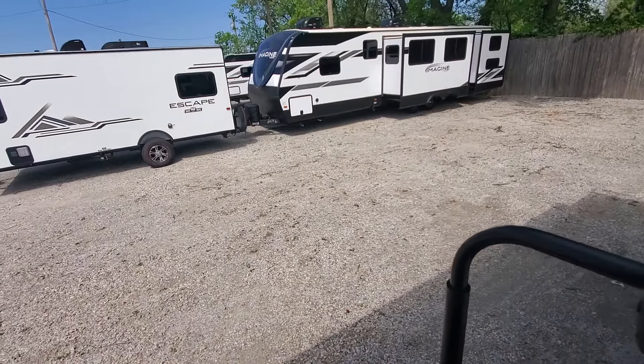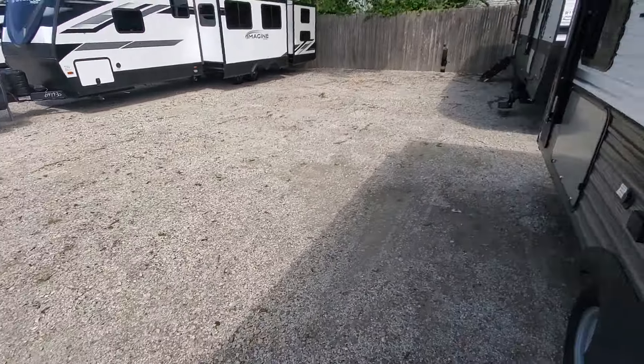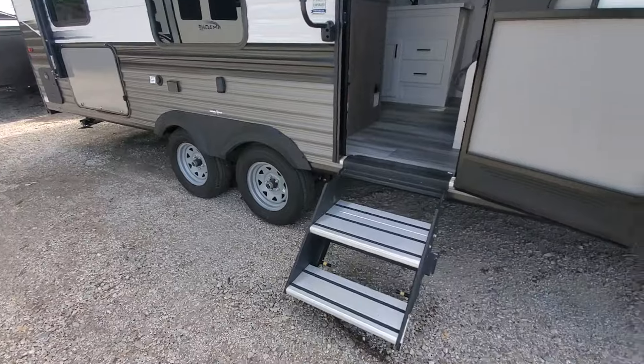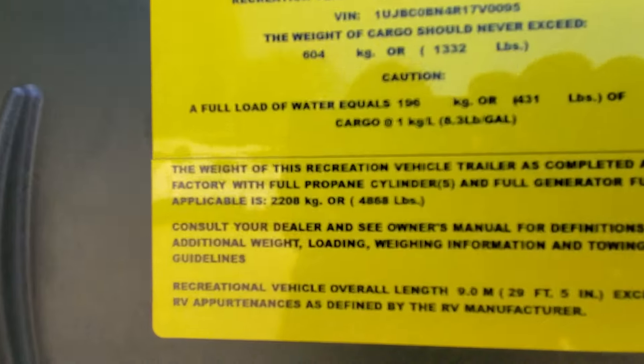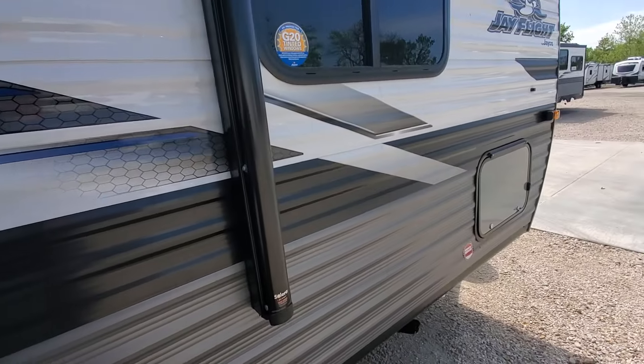Automatic awning, water pump, water heater — everything you need, nothing you don't. Give me a call any time. Eric Deschain, 918-504-7727. The weight on this one is just shy of 5,000 pounds unloaded weight. Thank you.